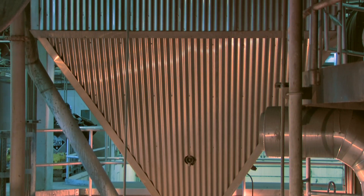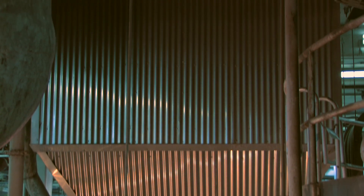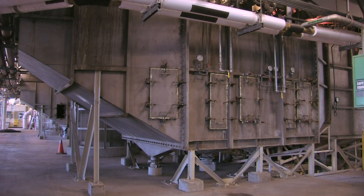Both dry and wet scrubbers on the furnace provide air pollution control for the exhaust, ensuring emissions comply with all state and local air quality regulations.